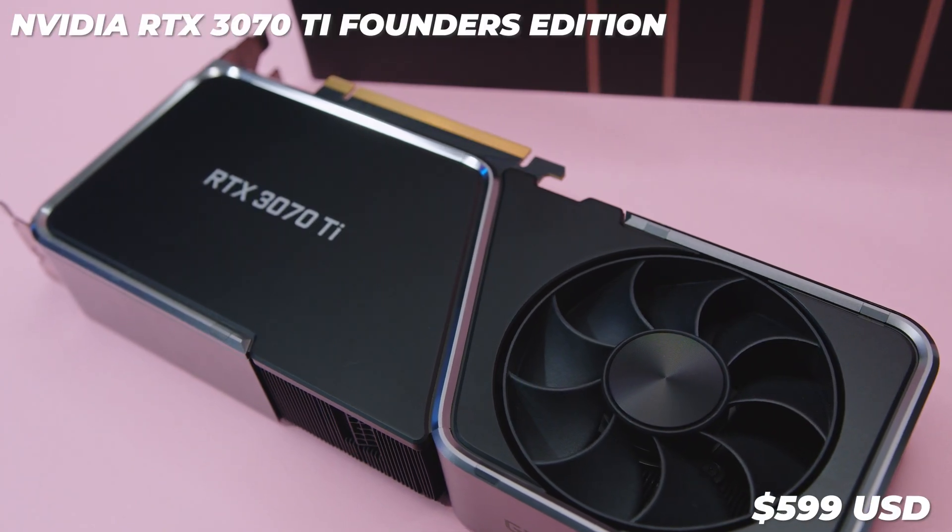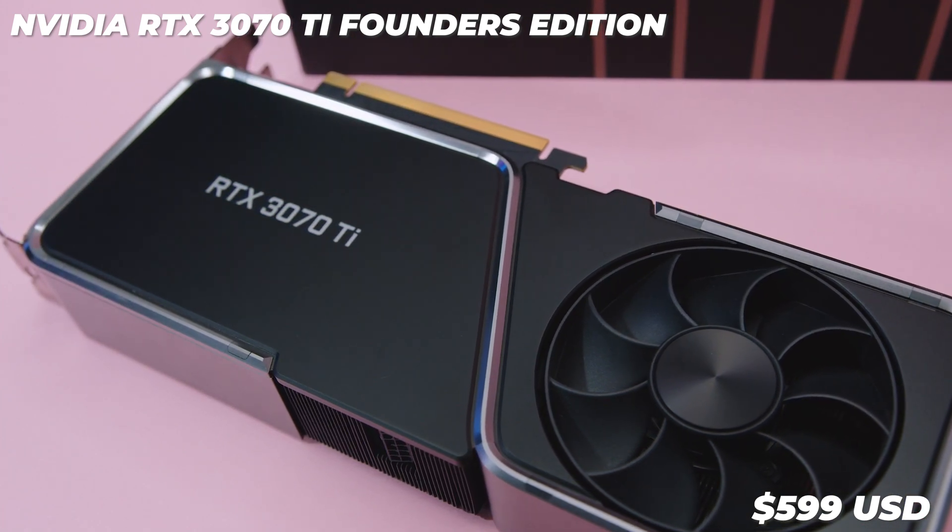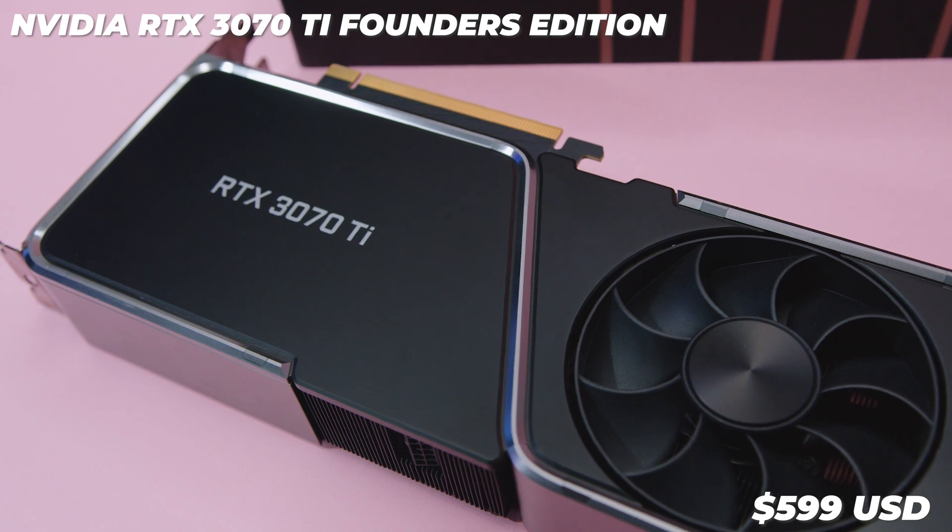The Nvidia RTX 3070 Ti Founders Edition will be going for around $599 at the time of filming — obviously subject to availability, which has just become a joke. In Australia, the Founders' cards usually have zero availability regardless of a silicon shortage. If you can get them close to MSRP, I would absolutely snap this card up. The performance isn't too bad and the MSRP does appear to be okay. The AIB versions will be priced way higher than these Founders' cards, and given what we've seen with basically every other GPU on the market, that's just how it is.